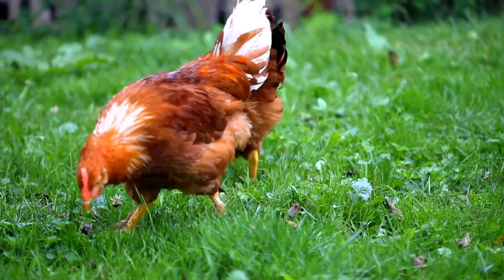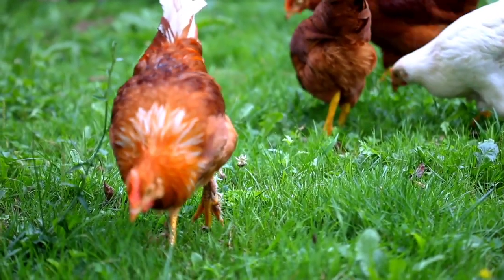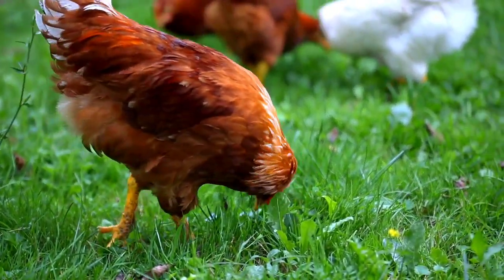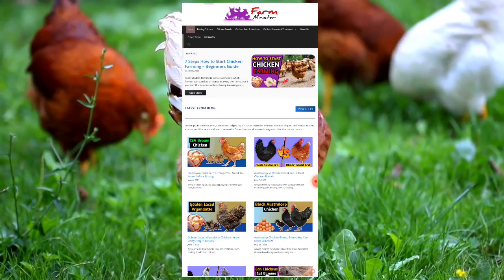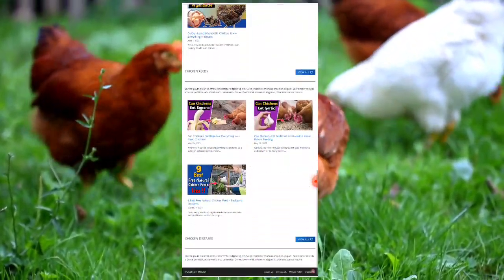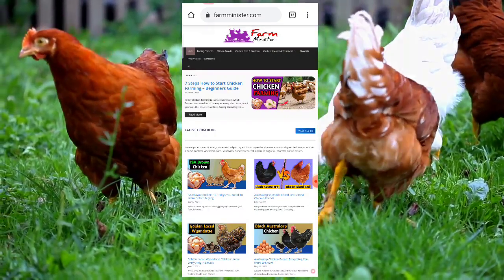Before starting this video, if you are a chicken farmer or a chicken lover and want to know more about this chicken breed or more about chicken farming, then you can visit our website www.farmminister.com, where all the information related to chicken farming is available. The website link is given in the description box.